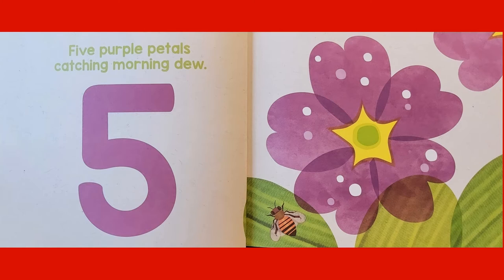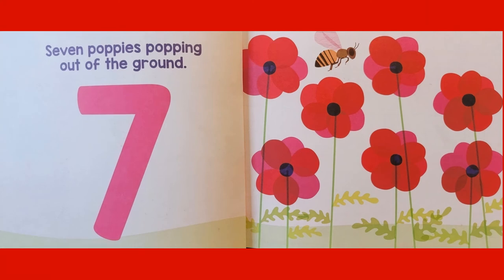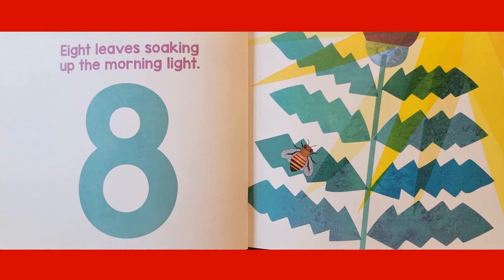Five Purple Petals catching morning dew. Six Strong Legs holding on tightly. Seven Poppies popping out of the ground. Eight Leaves soaking up the morning light.